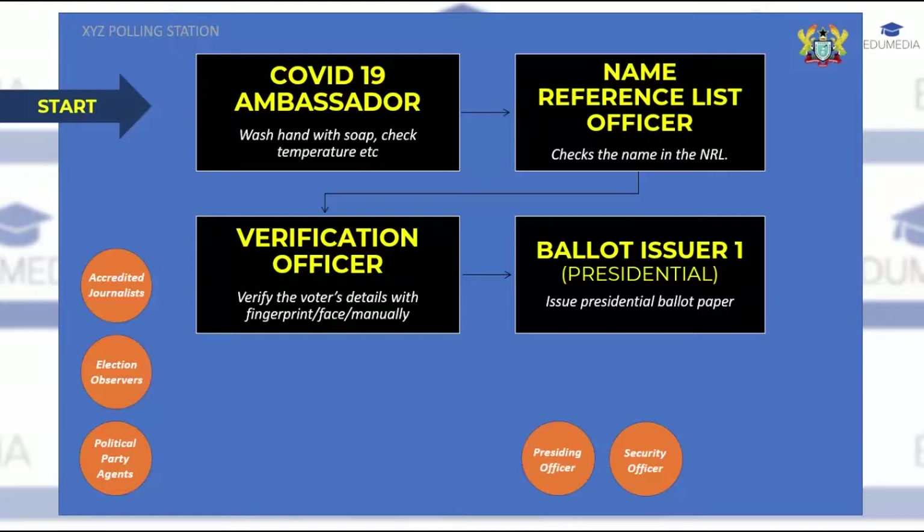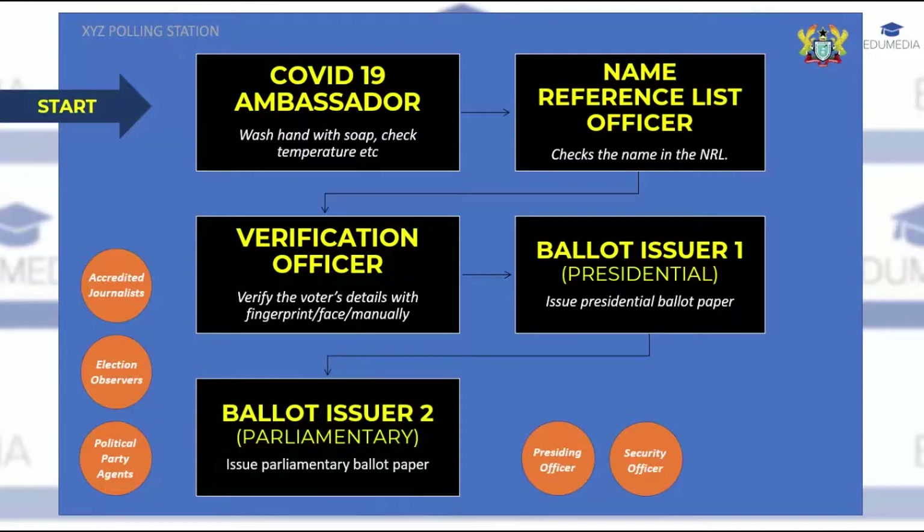The next and final officer to move to is the parliamentary ballot paper issuer. At this desk, the ballot issuer will issue you only the parliamentary ballot paper. Similar to the presidential ballot paper, the officer will validate it by stamping the back and direct you to the voting screen. Remember to fold the ballot paper vertically first and then horizontally to prevent your thumbprint from spilling over to another candidate's column, which would render the ballot paper rejected. You are then directed to the parliamentary ballot box to cast your ballot. After casting your ballot, you can then exit the polling station.